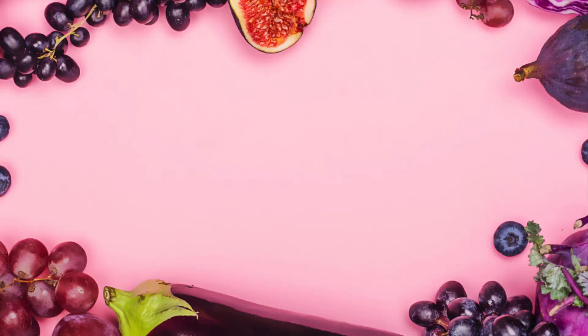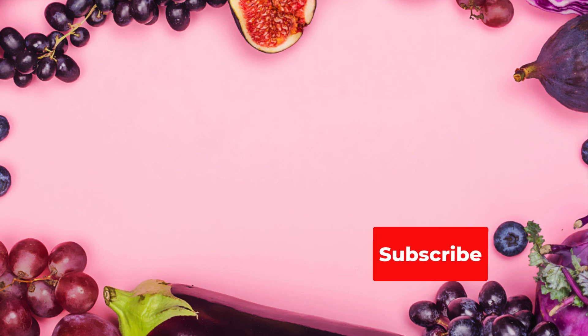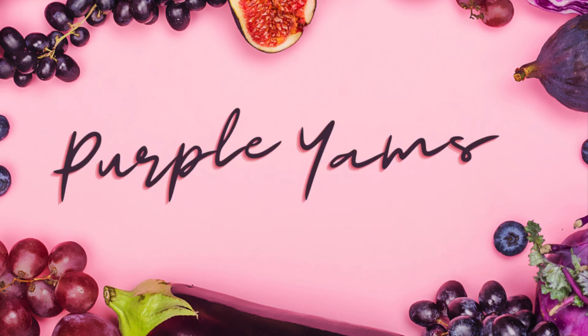Hey everyone, thank you for watching the video. If you like it, don't forget to like, comment, and subscribe, and stay tuned for the next video only on Purple Yams.